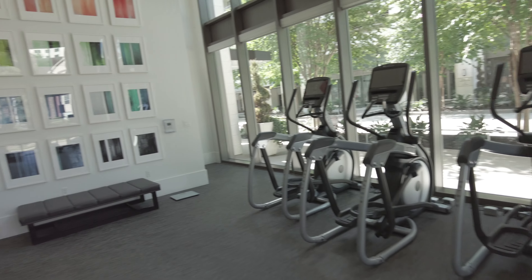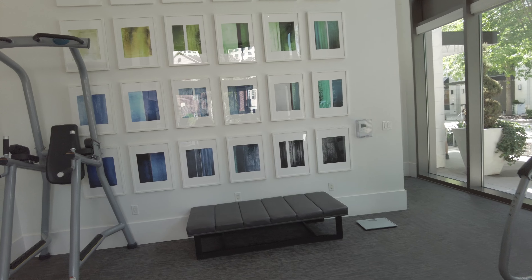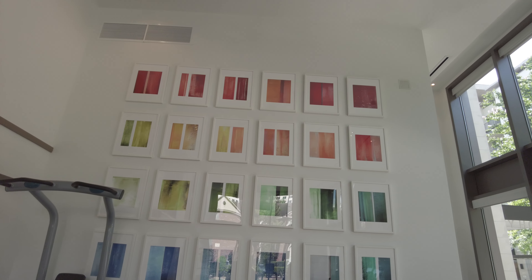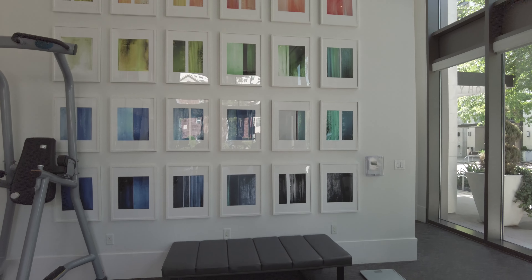I actually love the art too — I didn't notice it when I came in, but look at this beautiful art. I love art, and I love when beautiful residences feature art. It just makes it more special.